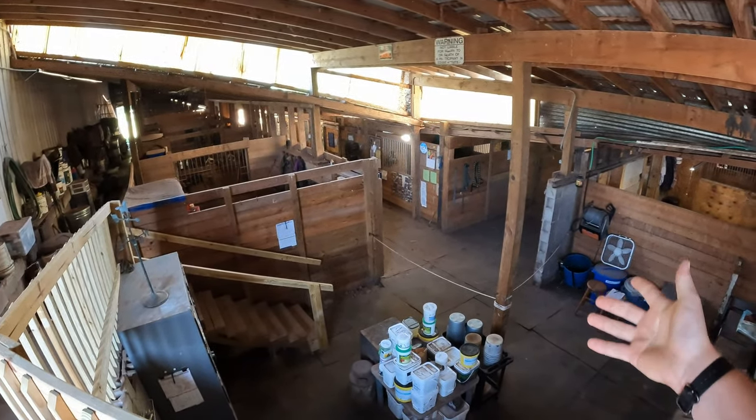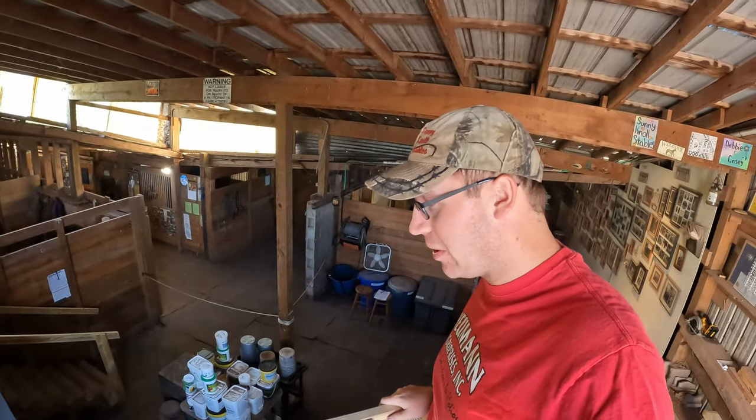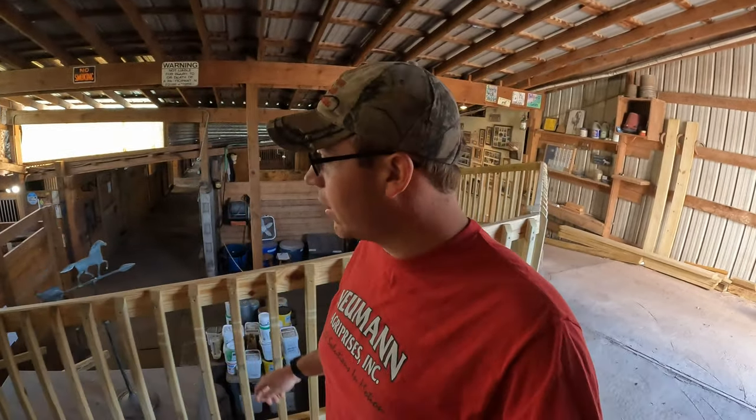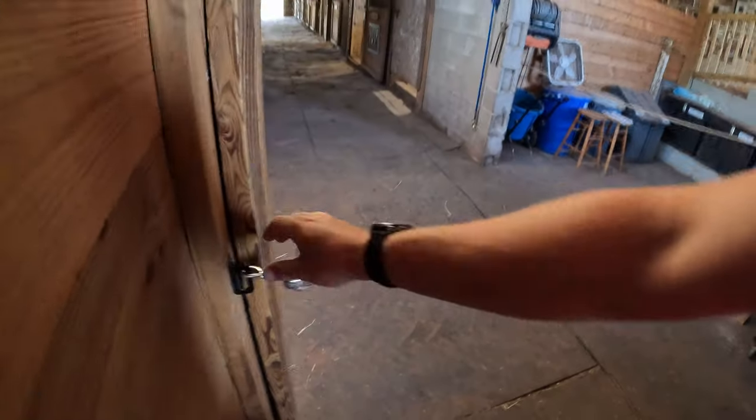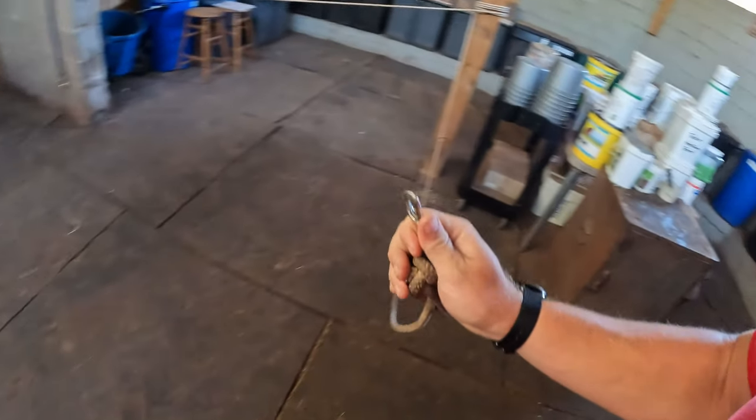Good morning everybody and welcome back. My name is Joel and this is A Stable Life. Today's going to be an exciting one — but isn't every one an exciting one? We're starting off with our next project for the day.